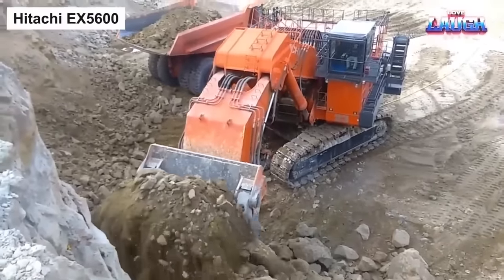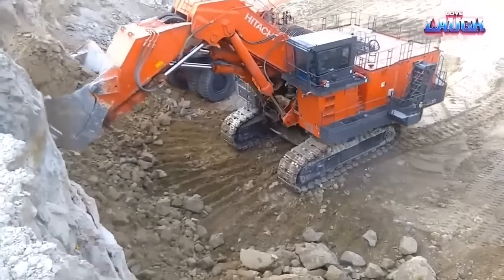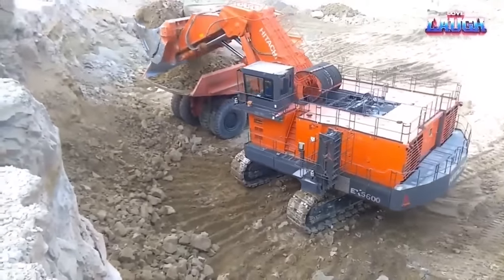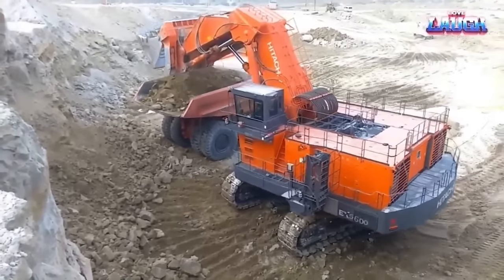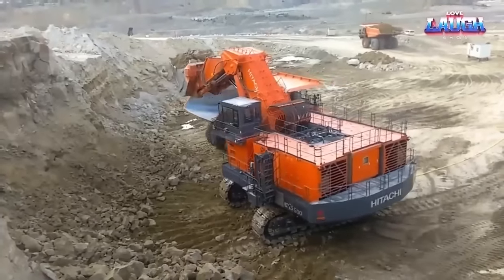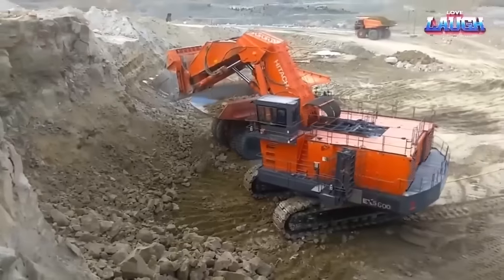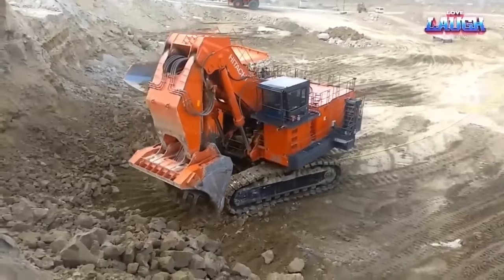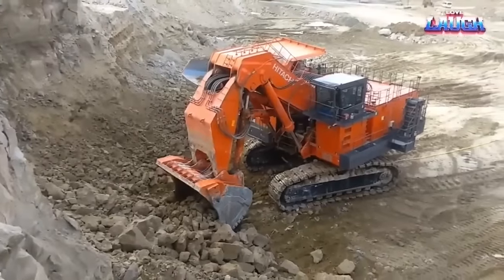Next up on our list is a machine designed to thrive in mining quarries and take on heavy-duty earth-moving tasks without breaking a sweat. Introducing the mining excavator crafted by the proficient Japanese manufacturer Hitachi. This particular model is the EX5600, boasting an astounding operating weight of 549 tons and a bucket capacity of 34 cubic meters. The sheer size of the EX5600 might not be immediately apparent when seen from a distance or amidst other machinery.